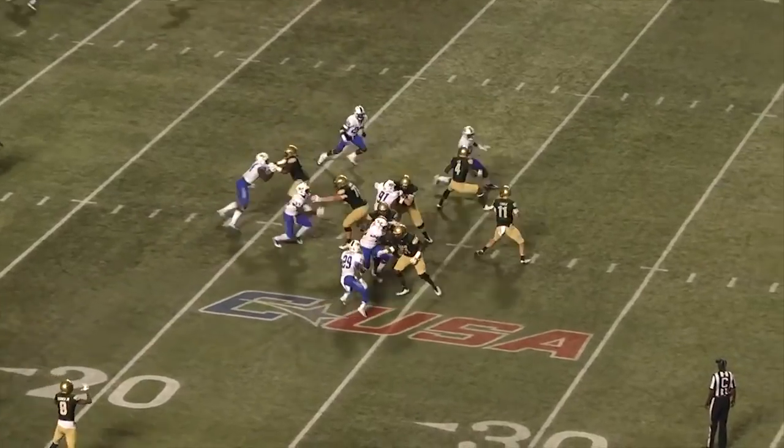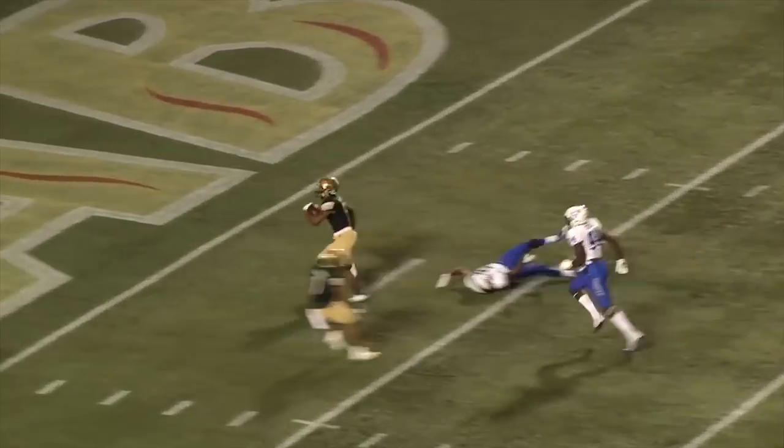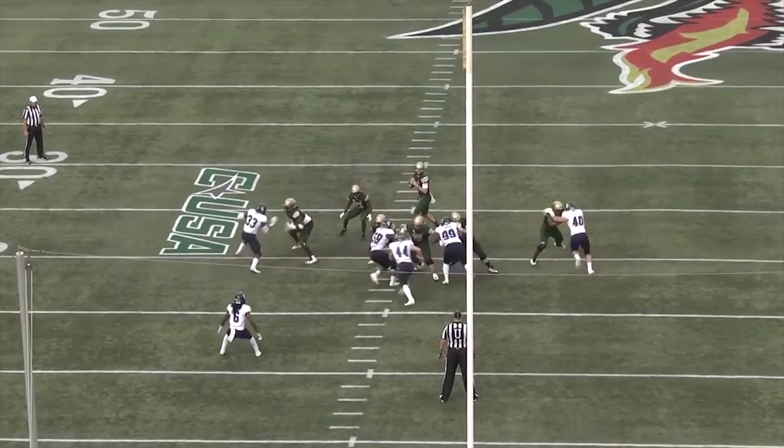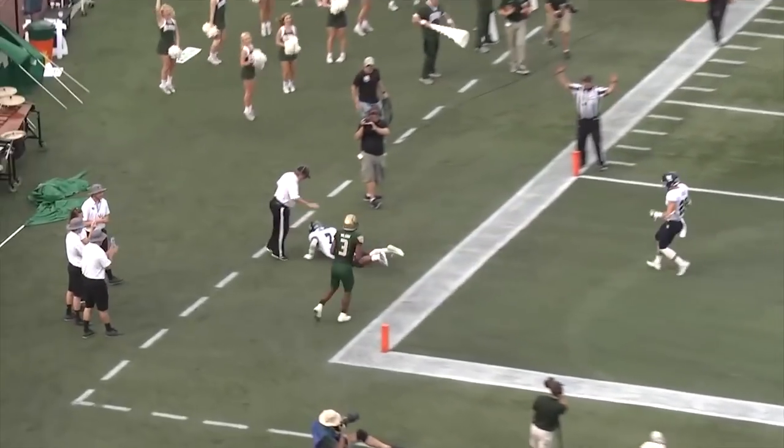Second down six, Erdly throws right side, caught at the ten, to the five, Wilson to the end zone. Has the snap, straight drop to throw, lofts it near side end zone for Wilson who reels it in.